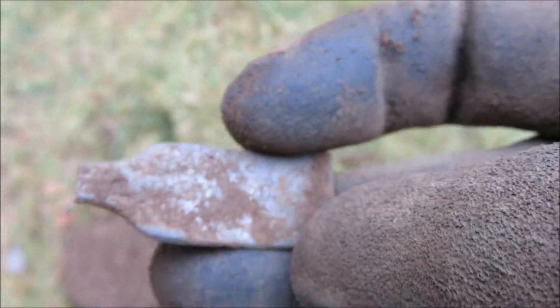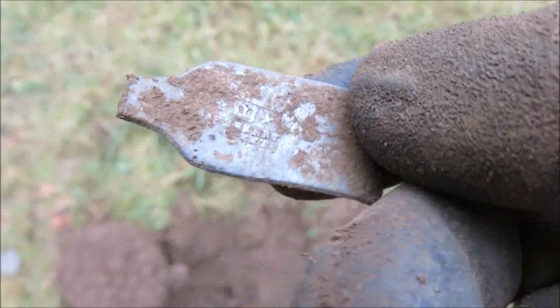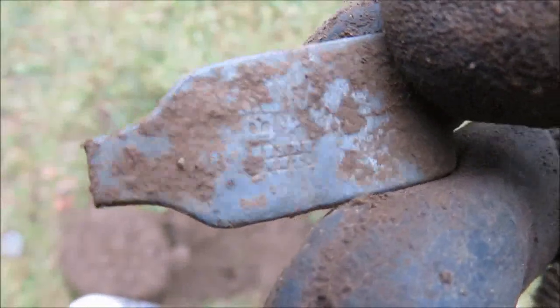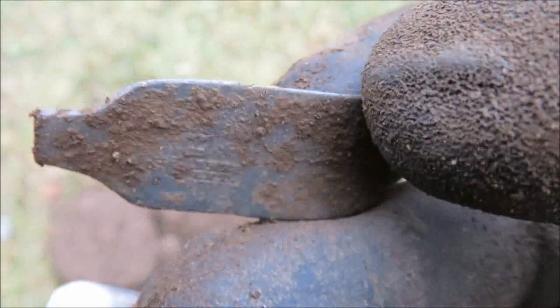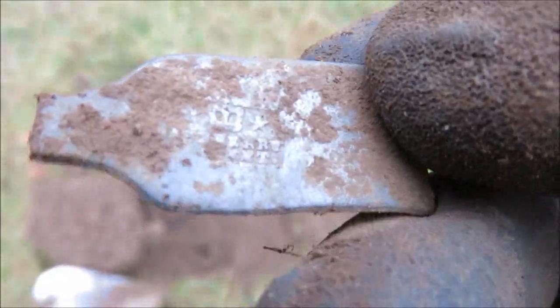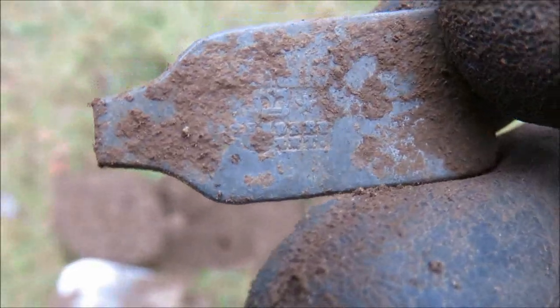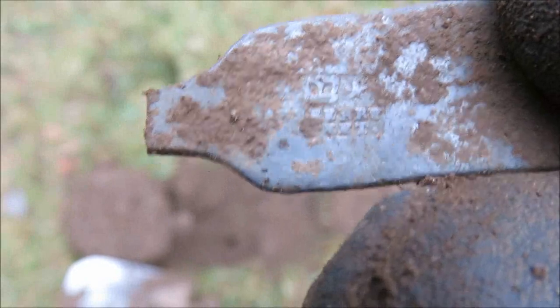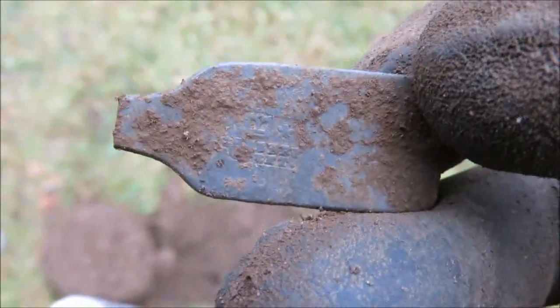I was just going to put this in the rubbish pile in my bag, till I turned it around and saw there's some writing on it. So I'm going to clean it up at home and see what it is — we'll see later on.